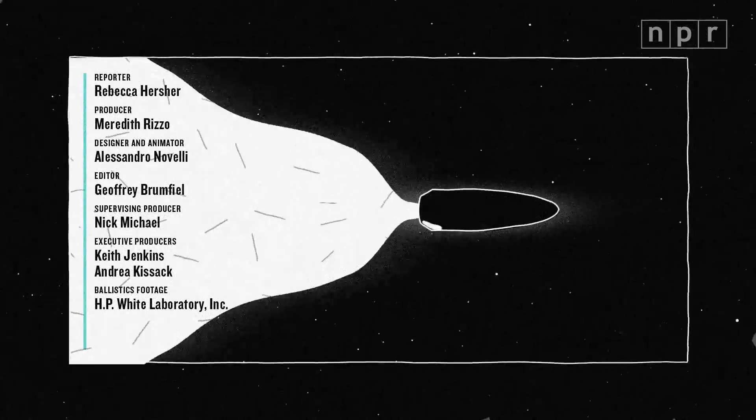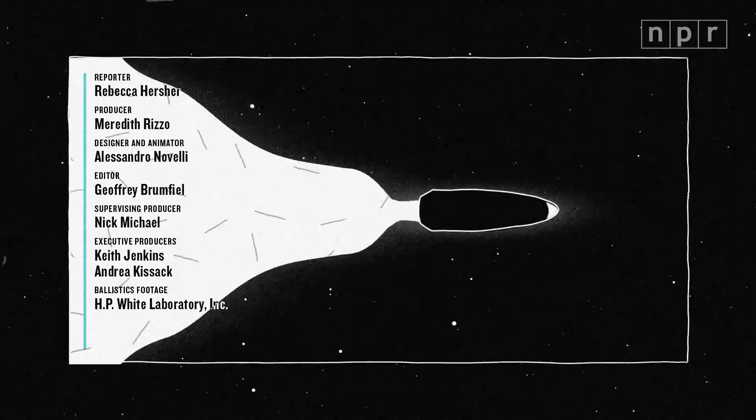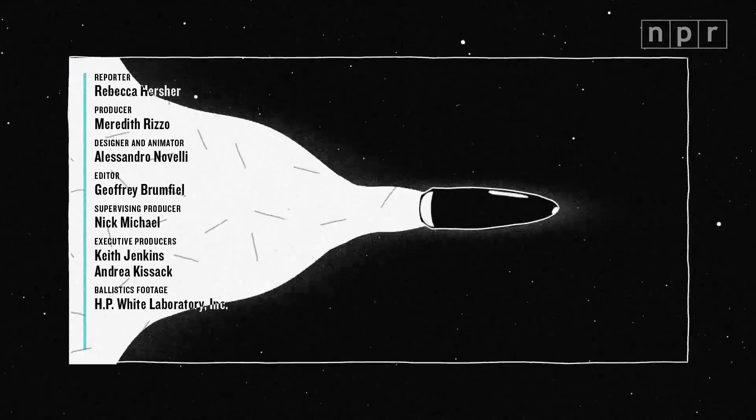This is Let's Talk, NPR's news explainer show. Make sure to subscribe to our YouTube channel and check out our other shows. I'm Rebecca Herscher and this is NPR.